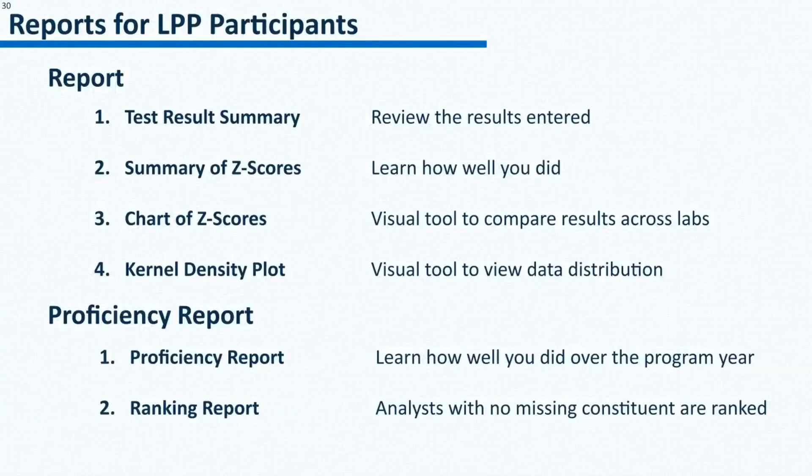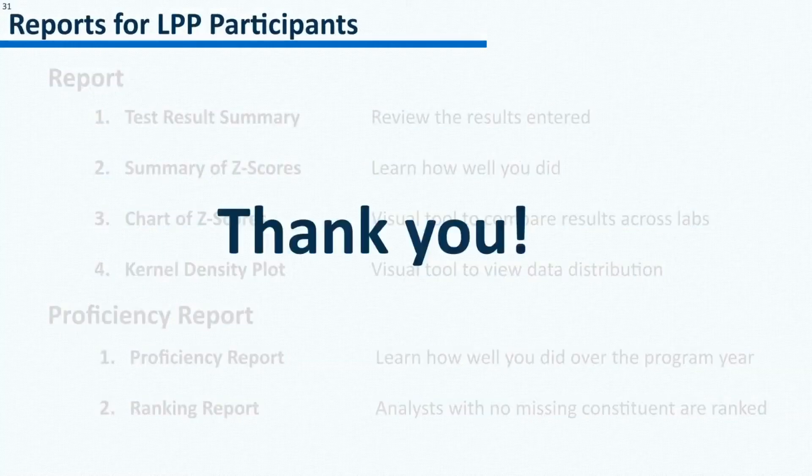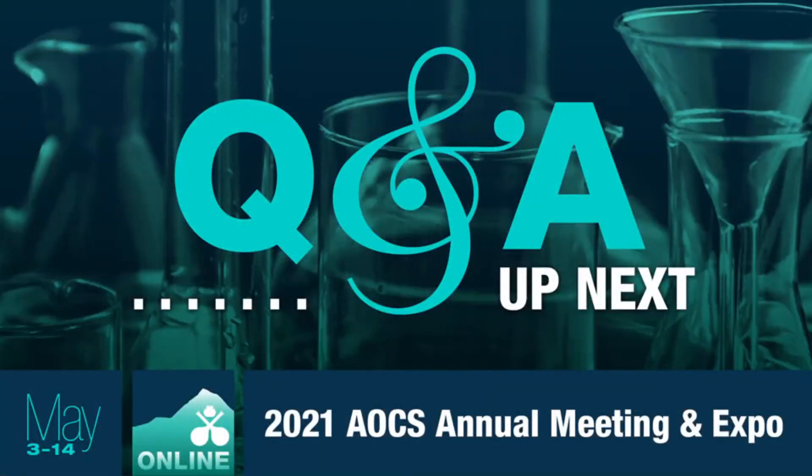We have viewed the report and the proficiency report and discussed what information is available in each part of the report. Thank you again for coming to the presentation.